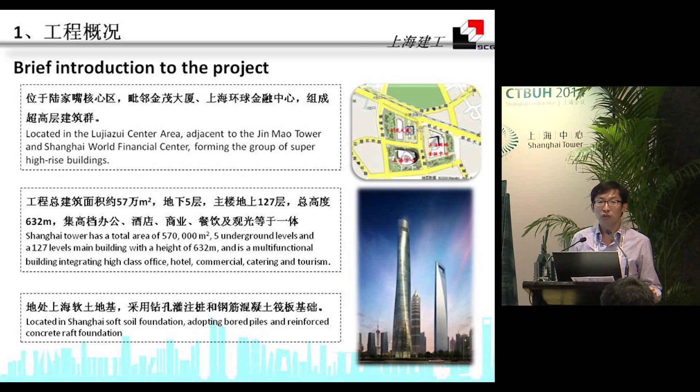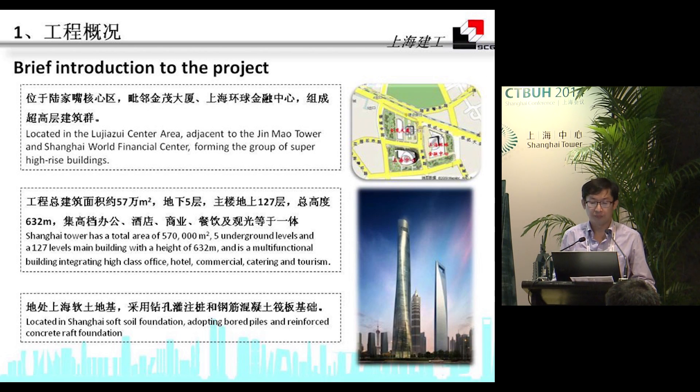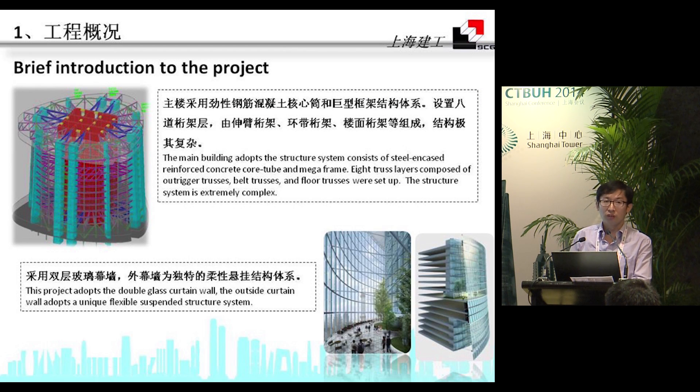It is located on Shanghai's soft soil foundation, so we introduced large piles and a reinforced concrete raft foundation. The main building adopts a structural system consisting of steel-reinforced concrete core tube and mega-frame. This project also uses a double façade, and the external curtain wall adopts a very unique flexible suspended structural system.